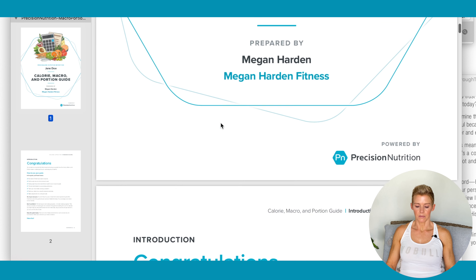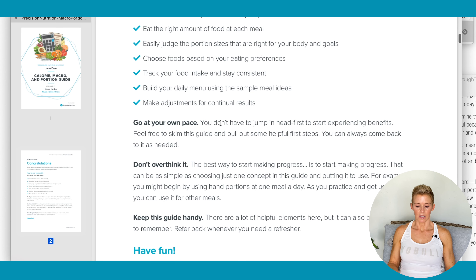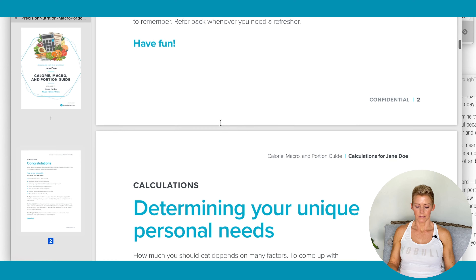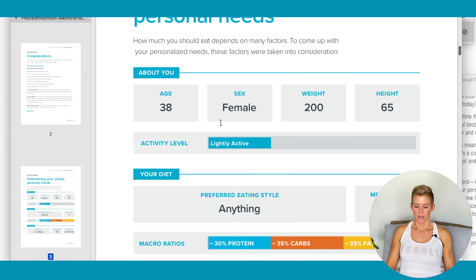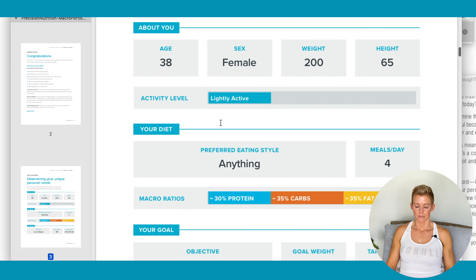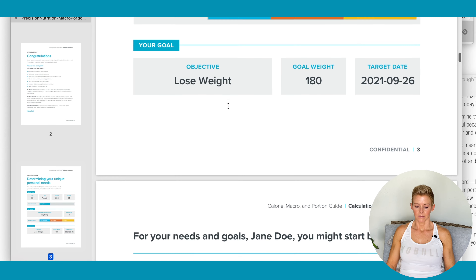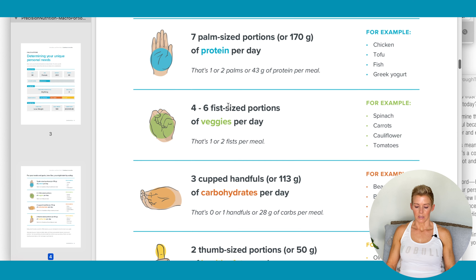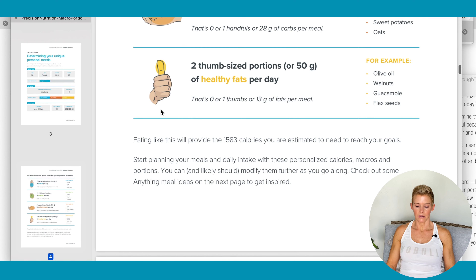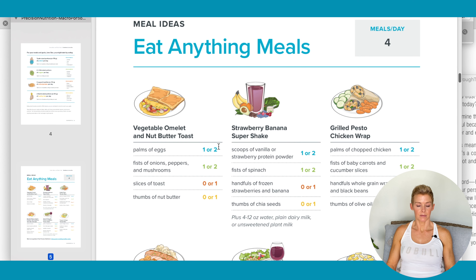So we scroll down — you can read through this, take your time, understand it. This is just the basic information we entered. This is what it told us to eat — you can see right here it gives you 1,583 calories. Meal ideas — that's handy.